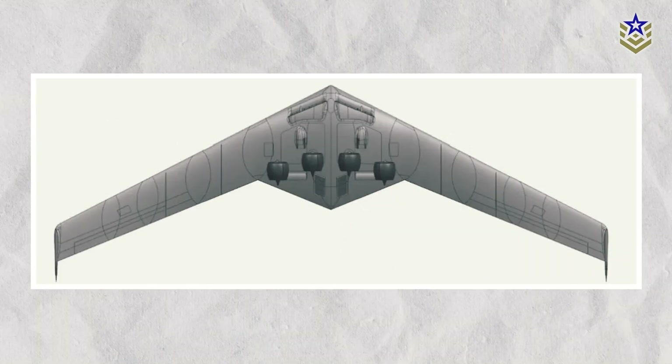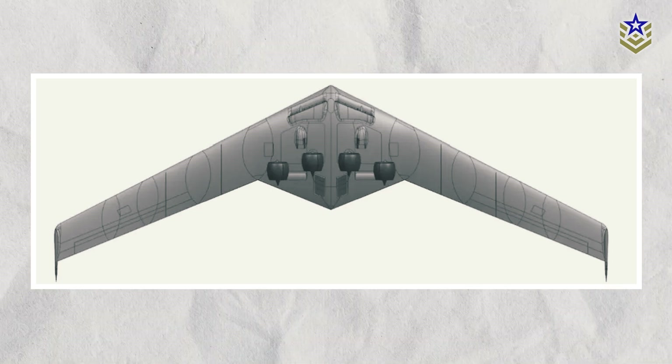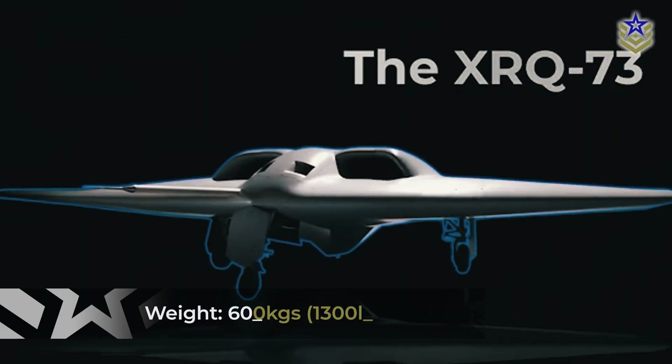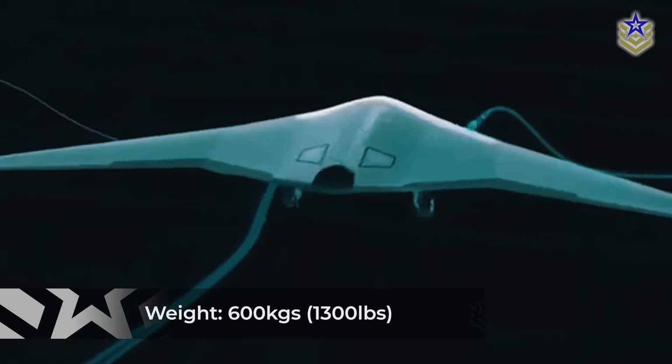The design features no fuselage, vertical stabilizers, or cockpit. The XRQ-73 will be significantly smaller than a bomber, classified as a Group 3 drone with a maximum weight of approximately 600 kilograms, or about 1,300 pounds.